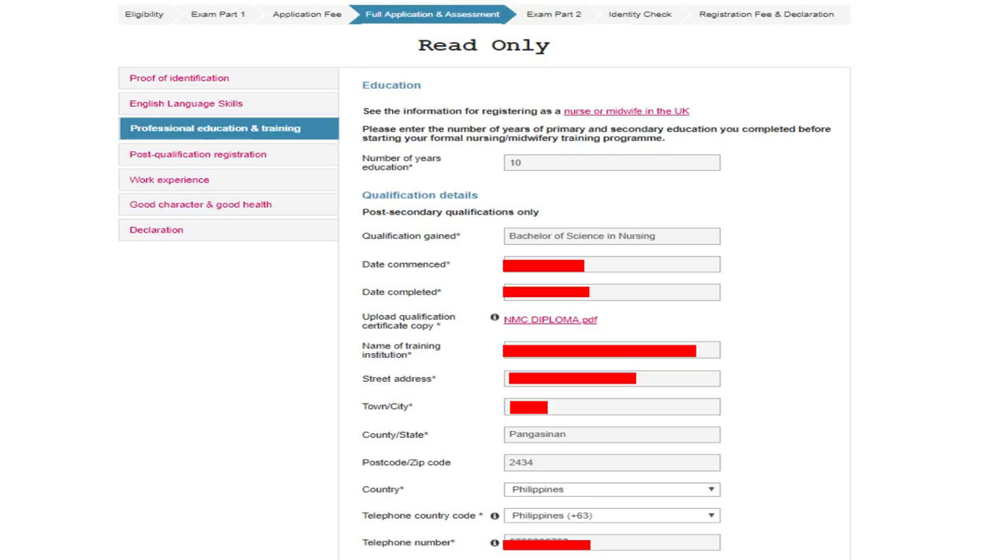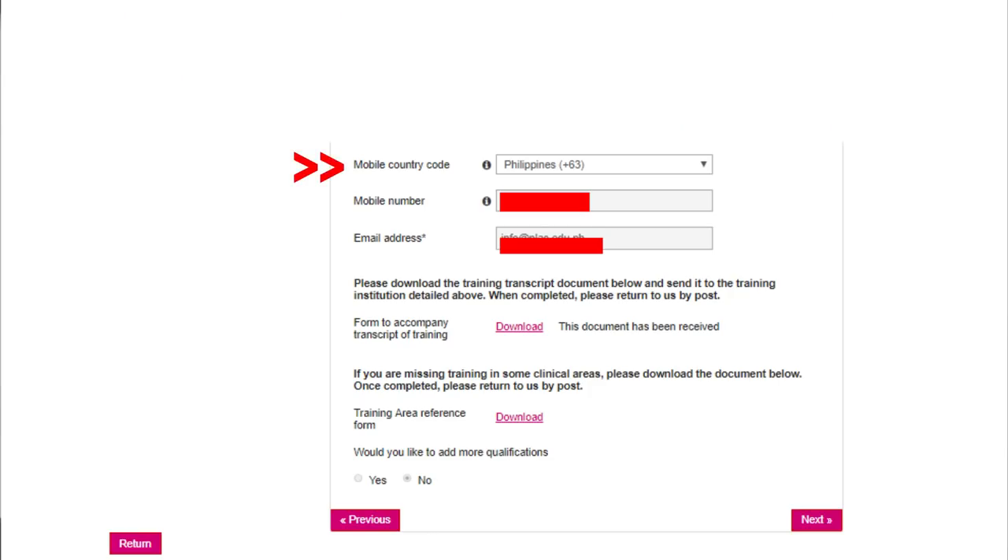Enter when you started college for the date commenced, and your graduation date for date completed. Then upload your qualification certificate copy — that would be your diploma. Enter the name of your training institution (your school name), the address, town or city where the school is located, country or state (the region, like Pangasinan), post code (2434 for Pangasinan), country Philippines, telephone country code plus 63, and the school's telephone number, mobile country code plus 63, mobile number, and email address of the school.